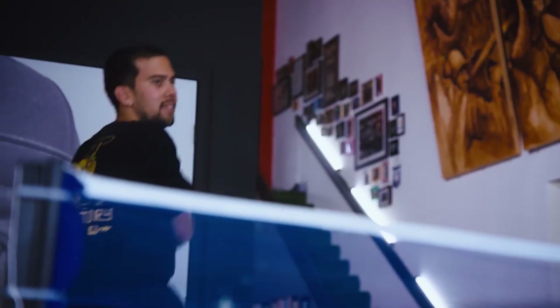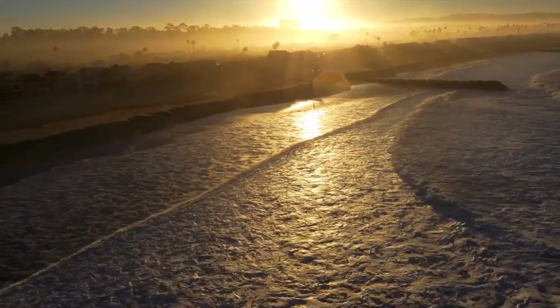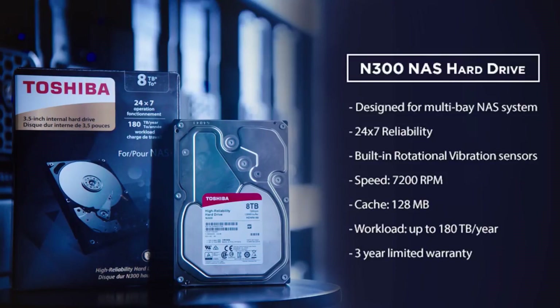With the Toshiba N300 drives, we're able to move this data so fast, which really allows us to have more fun. And that ultimately produces better creative.